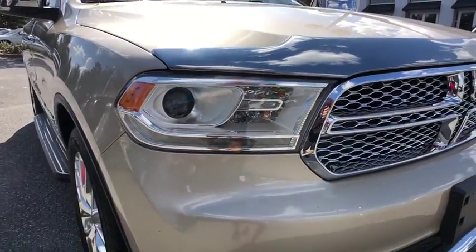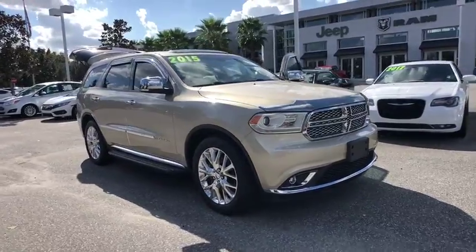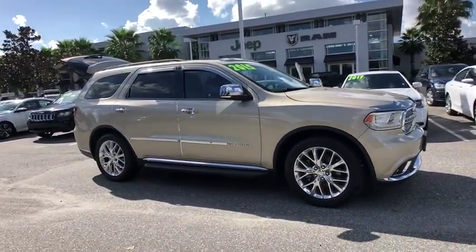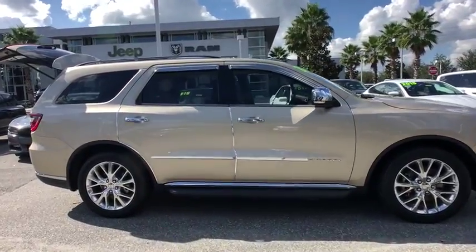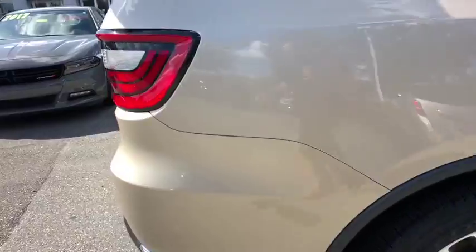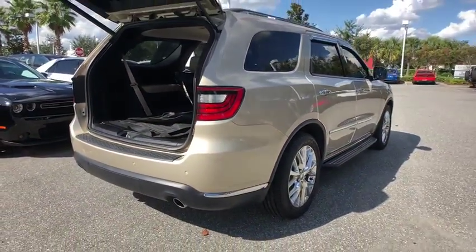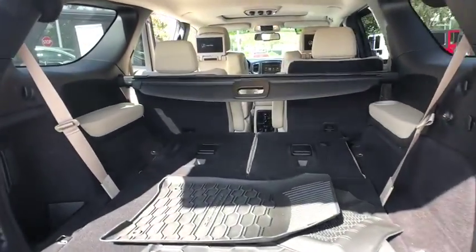The 2015 Dodge Durango. The Durango allows you and your family to travel in style and comfort while towing your camper or boat. It offers more interior room and towing capability than most midsize SUVs and has an available third row of seating. Underneath are sturdy body-on-frame mechanicals and the option for a powerful V8 engine.